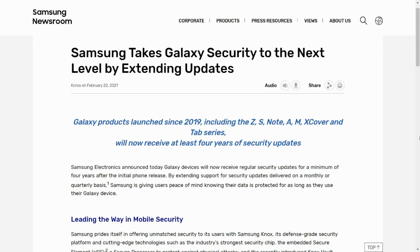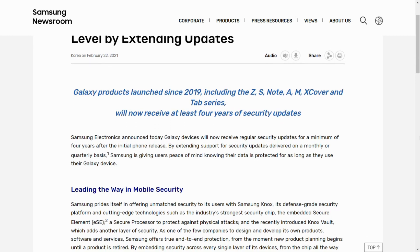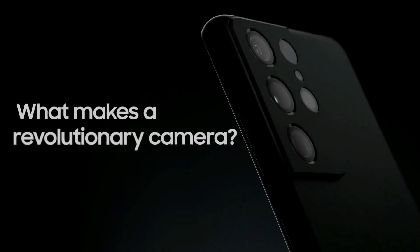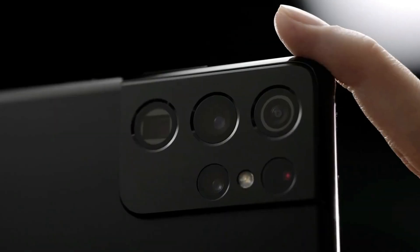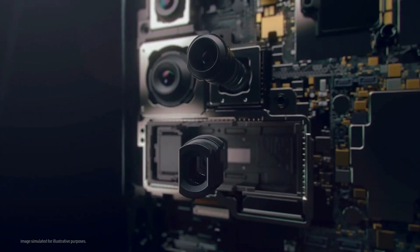Samsung did officially confirm this on their press release, and they mentioned that this will be either monthly or quarterly updates. But for those of you on carrier networks, take this with a pinch of salt, because only time will tell how frequently you are going to get these updates — usually updates get delayed for phones on carrier networks as this depends on the carrier company as well.